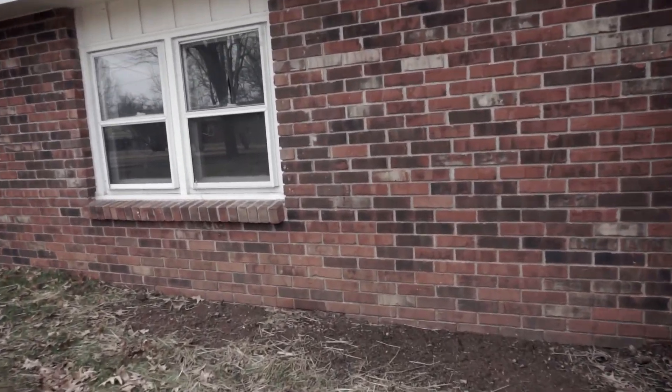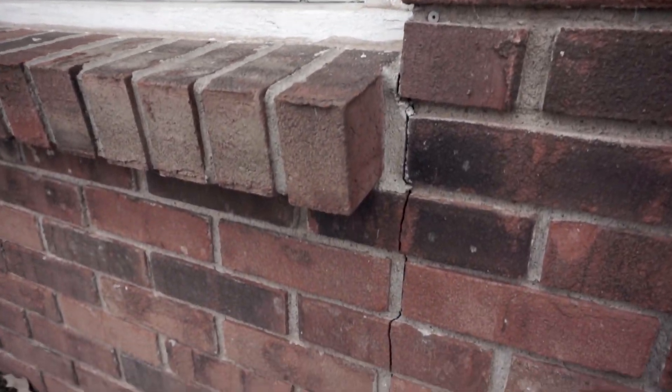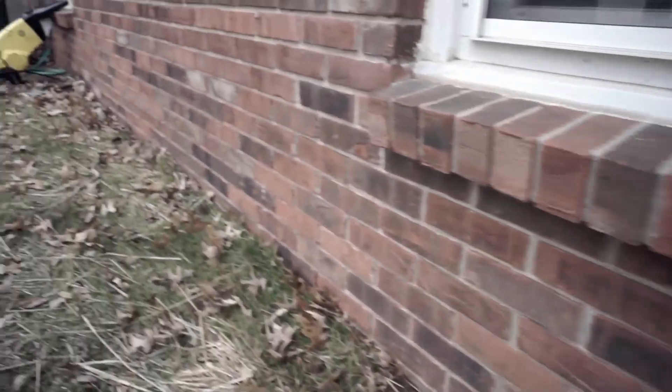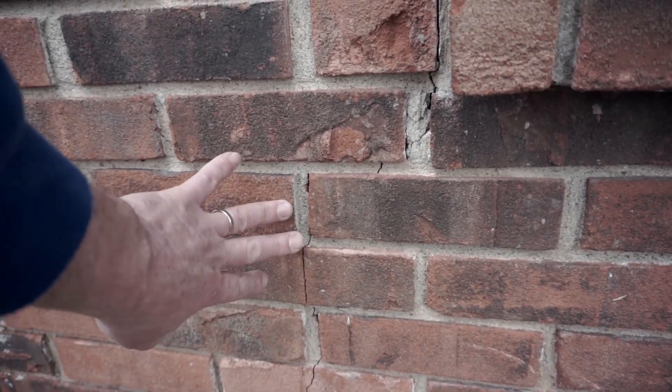On the other side in the backyard, we've got some more cracks. These are more significant — brick and mortar both cracked — so that means it happened fast. Cracks are usually more common around a window since it's a hole in the wall; it's kind of a weak point.